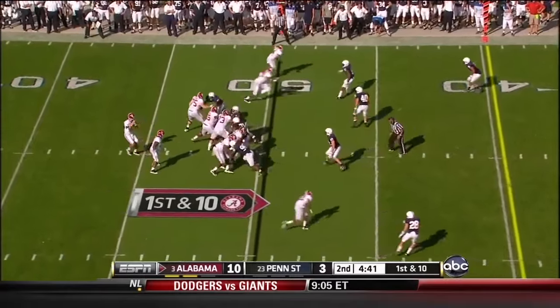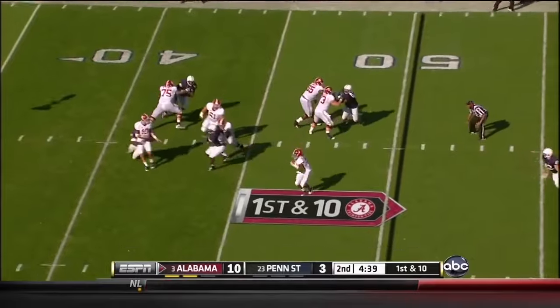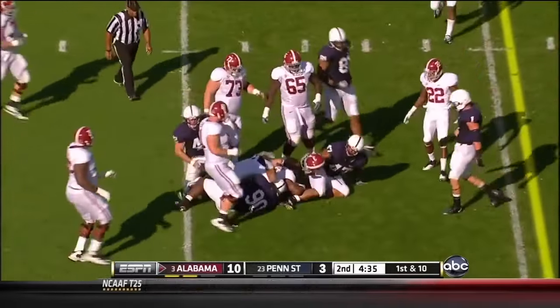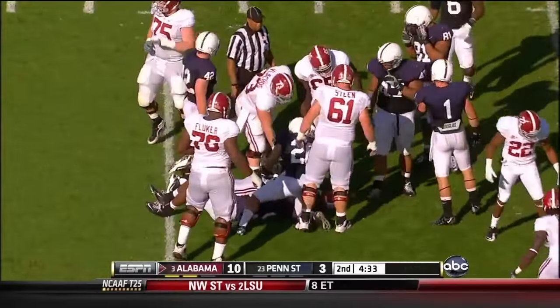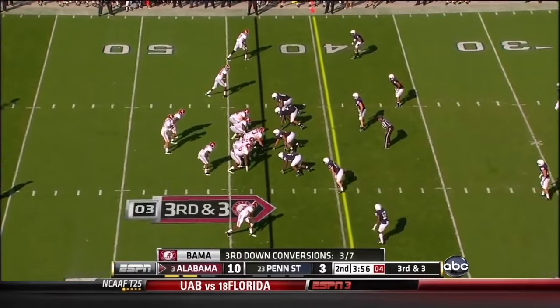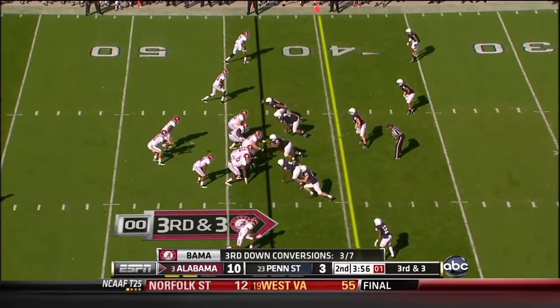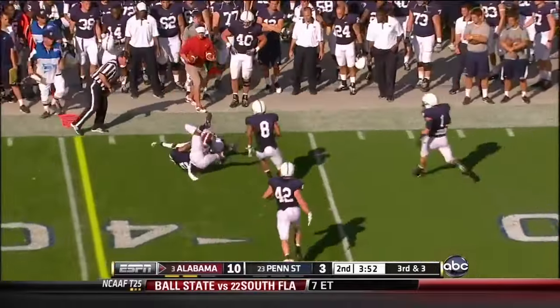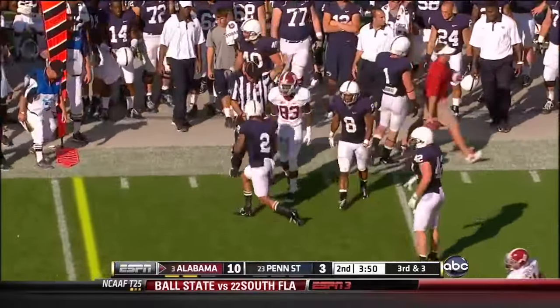McCarron in the shotgun — looking Mays' way, but going to have to come up short to Trent Richardson, his safety valve. Richardson got about 6 before he lost his helmet. Mays was in motion — now he sets up as a wing to the right on 3rd down and 3. McCarron, the quick throw is complete — 1st down to Kevin Norwood. That's his 1st catch of the day.